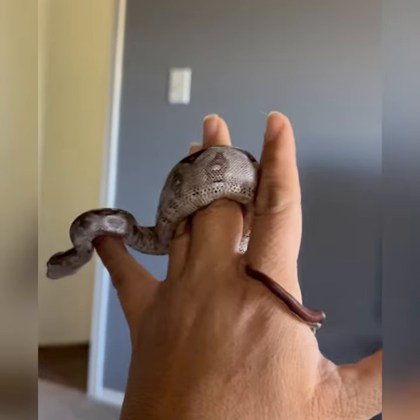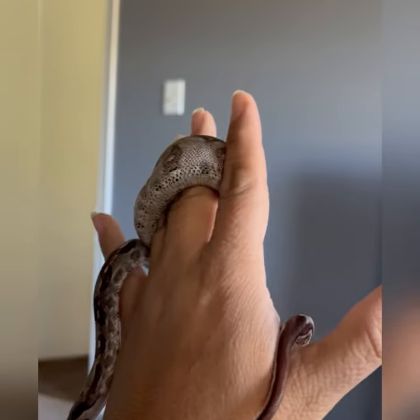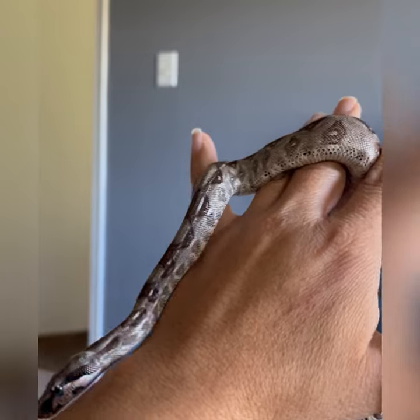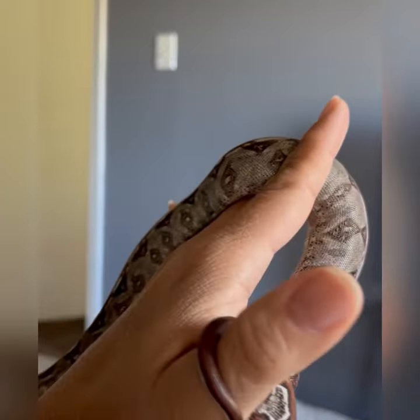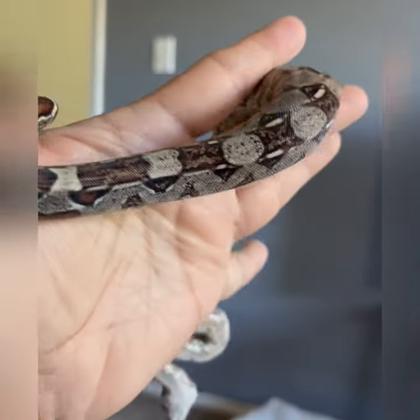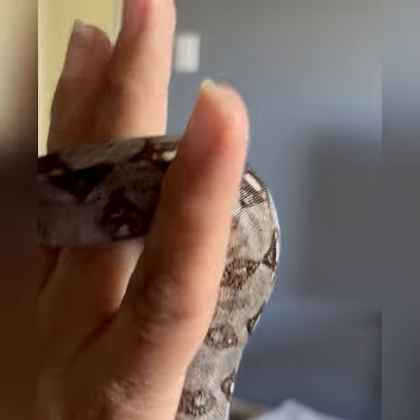Hi guys, welcome to Petty Wonders. Meet Tsunami. He is a four to five month old Colombian boa imperator from Reptiles Pets Direct. And when I saw this little guy, I just couldn't get over the beautiful contrast of the deep, rich brown with the gray. It is amazing. I think he's just going to look stunning when he grows up. And I think you guys will agree — look at all those beautiful colors working together.